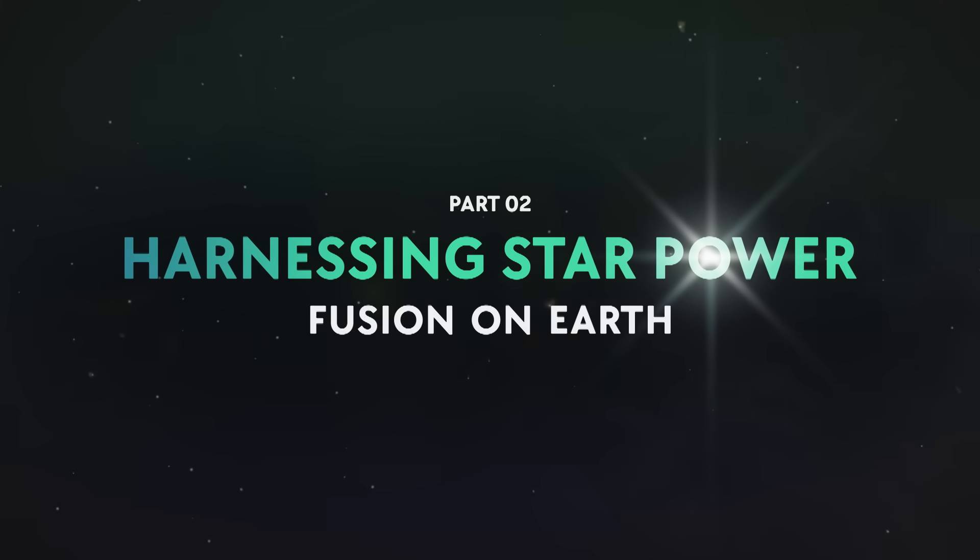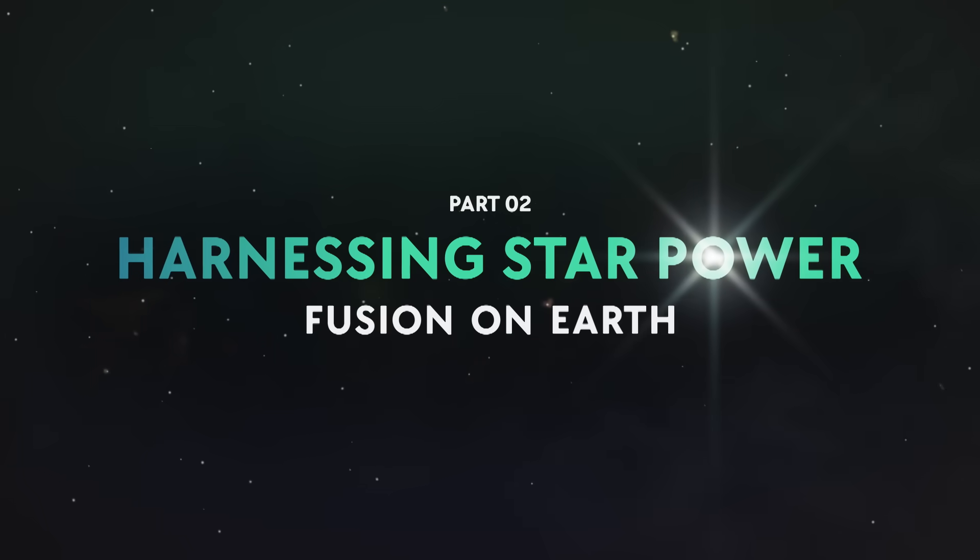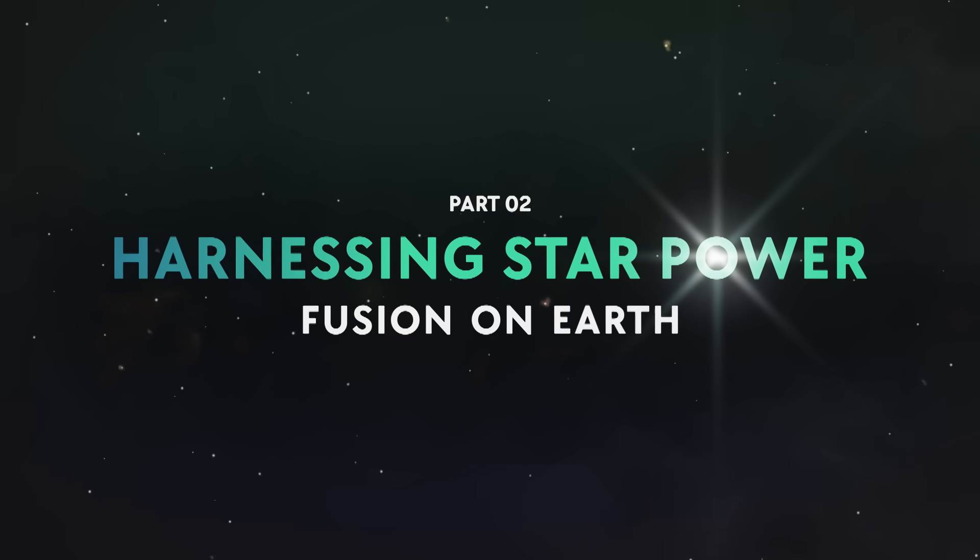Fusion is the ultimate goal, so how do we get there? It's still hard for me to get my head around how we do this, and not only how we do it at the scale that is required, but at the pace which is required. It might be the greatest challenge we have ever given ourselves as a civilization.